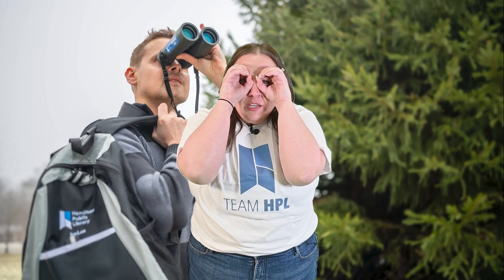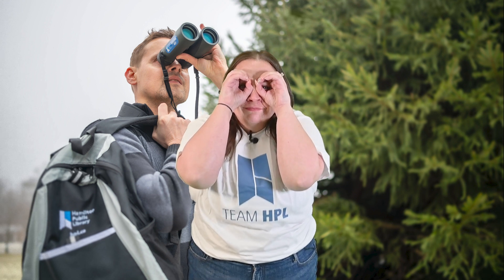Pick up a new hobby with our birdwatching kits. Visit a civic museum with your HPL library card or the Art Gallery of Hamilton with a 14-day pass. Or go back in time with the AR project about Hamilton's landmarks.